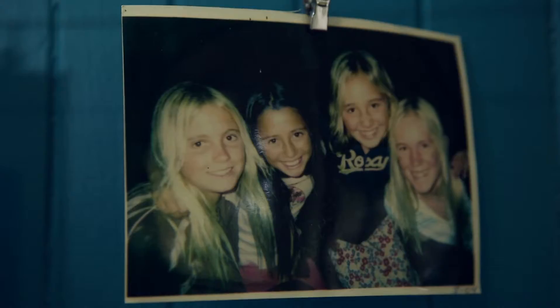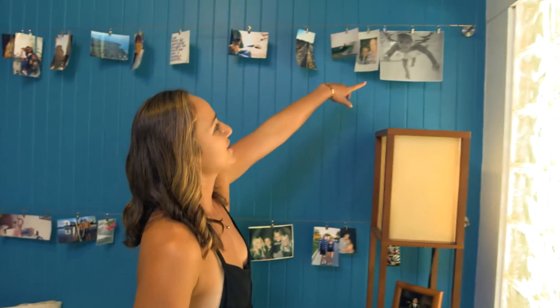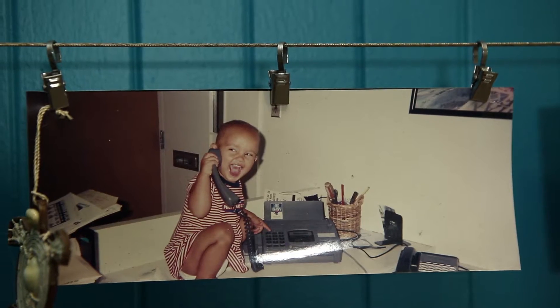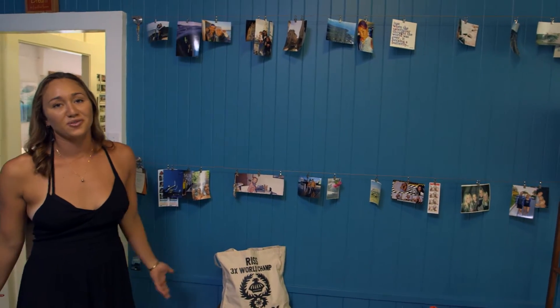These are some of my favorite photos. My sister, when she was little, she started swimming before she started walking. I love just being able to reminisce on some really good memories.